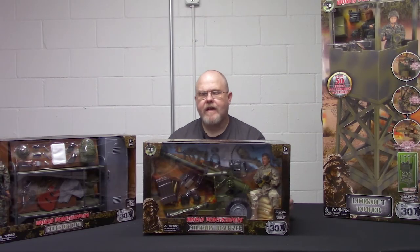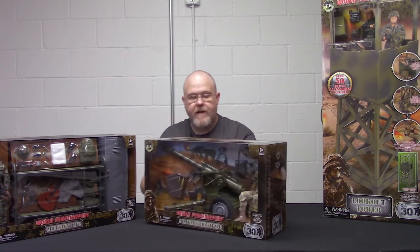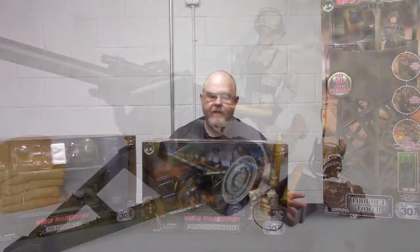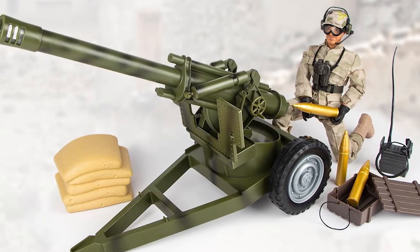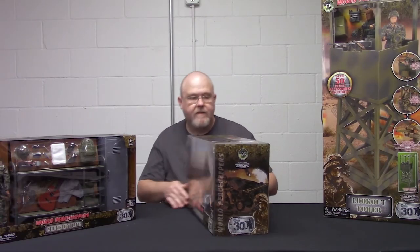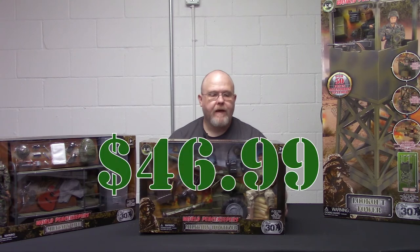To finish it off, it actually comes with a really neat one-piece molded sandbag accessory that the figure can sit on. The Howitzer itself is all olive drab. There's no big-time detailing on it, except for some black accents on the barrel to give it some weathering. A really nice set and well worth the money. I don't have the pricing with me right now, but I will have it listed down below.